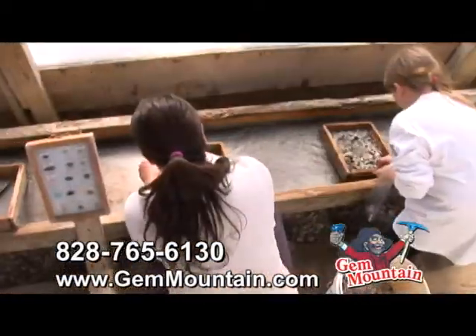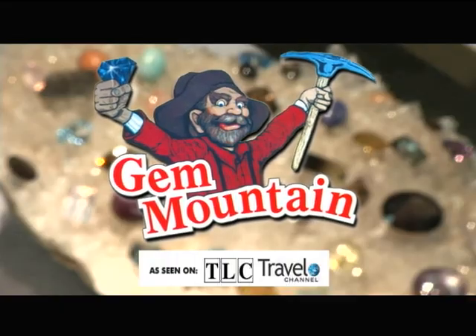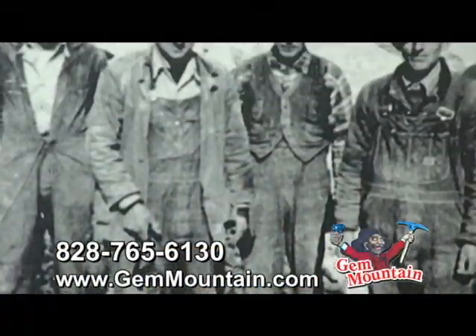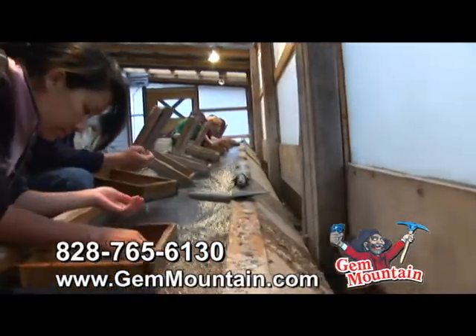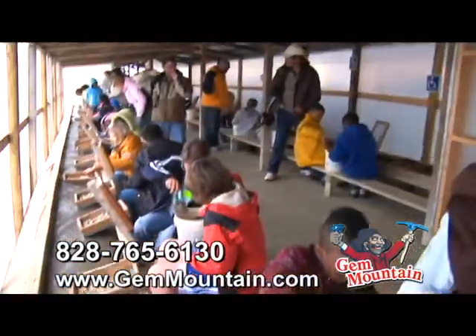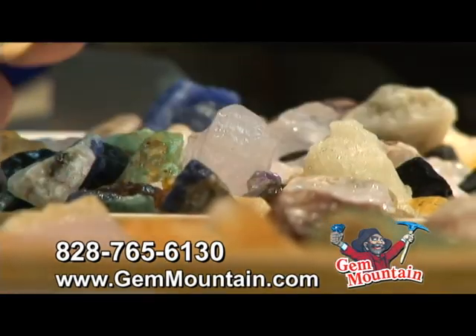If you're looking to satisfy your craving for adventure, look no further than Gem Mountain Gemstone Mine in Spruce Pine. Gem Mountain shares the rich history and tradition of mining at every visit. All the action takes place under the covered gemstone flumes, where your mission is to discover and identify beautiful and valued gemstones.